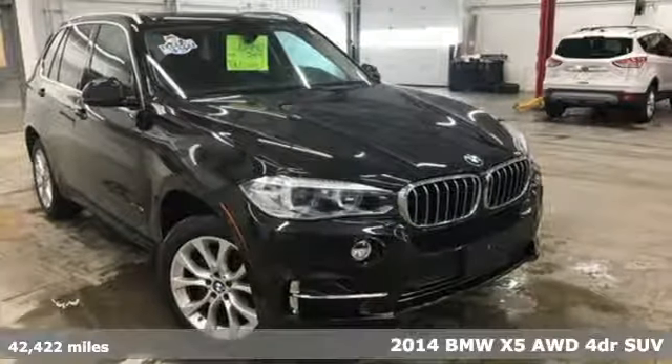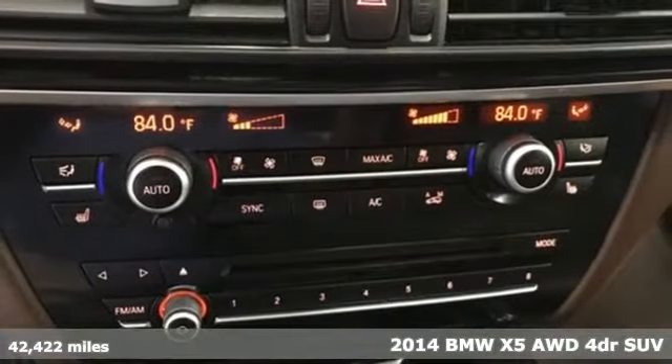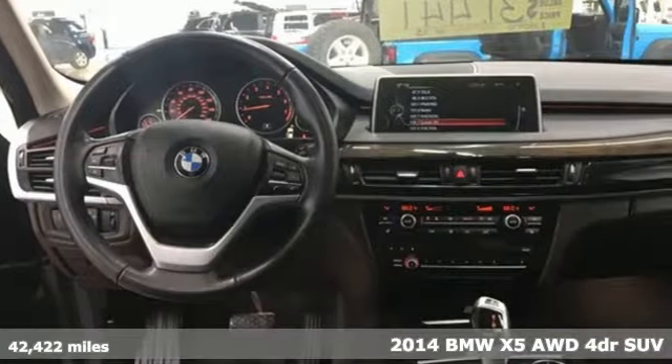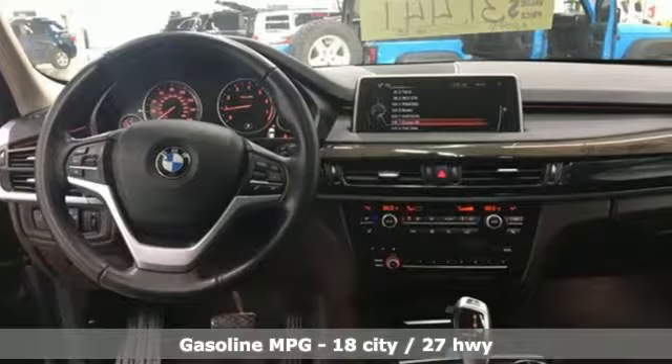Here's a 2014 BMW X5. This X5's incredible power, space and design lets you command the road while making a lasting and powerful impression.